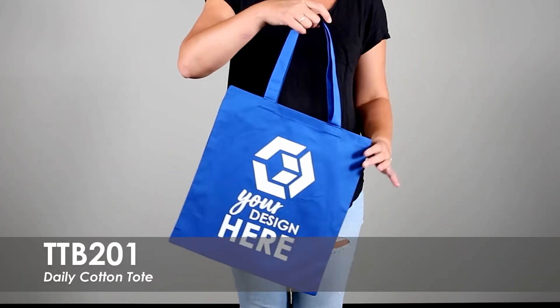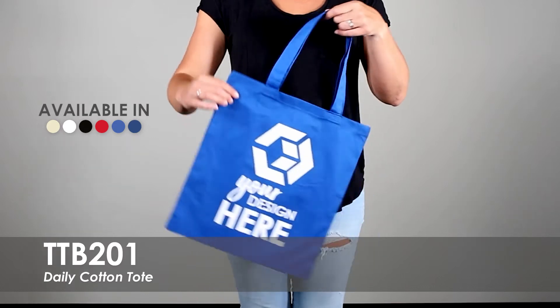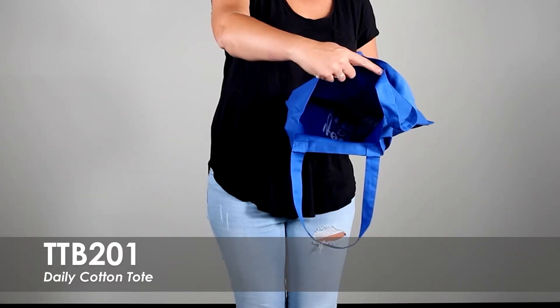This video spotlights our Daily Cotton Tote. We offer this reusable grocery tote in over 5 product colors and over 20 imprint colors. This tote is made of a lightweight 6 ounce 100% cotton that is durable and comfortable to carry.